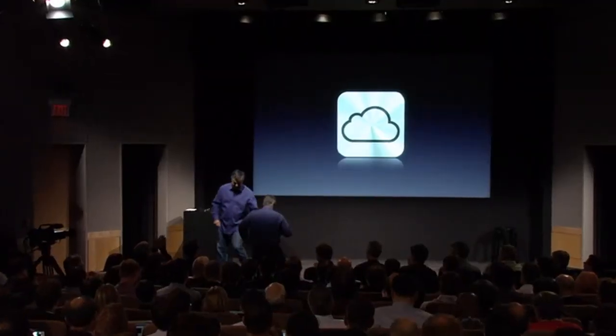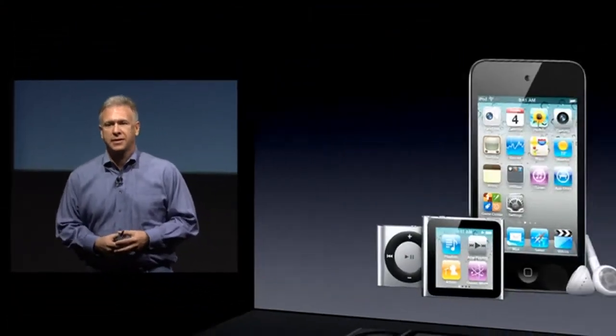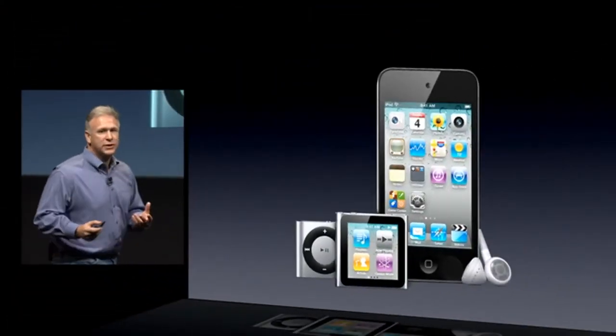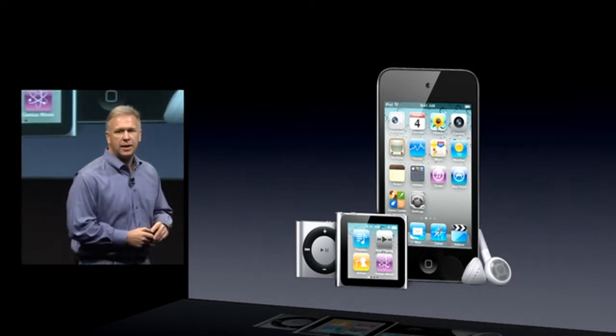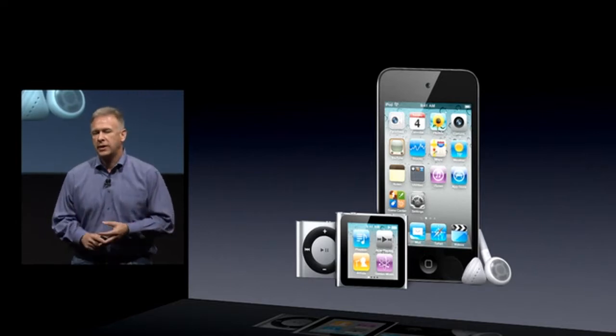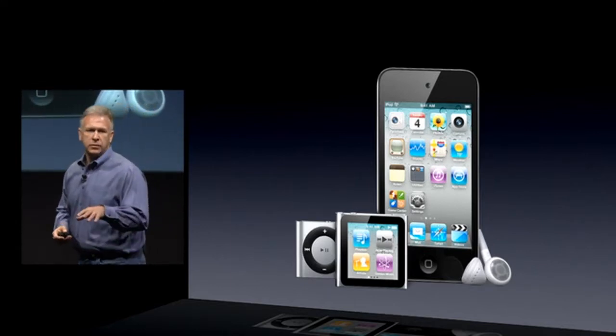I'd like to ask Phil Schiller to please join us here. Good morning, everyone. I'm really pleased to talk to you about the iPod. We started the iPod simply because we love music, and that hasn't stopped — we still love music and we're still making great iPods. In fact, it's the best lineup we've ever made: the Shuffle, the Nano, the iPod Touch. I'd like to give you updates to two of those lines today.